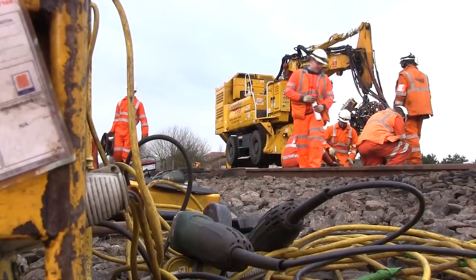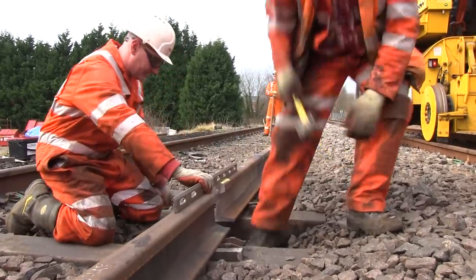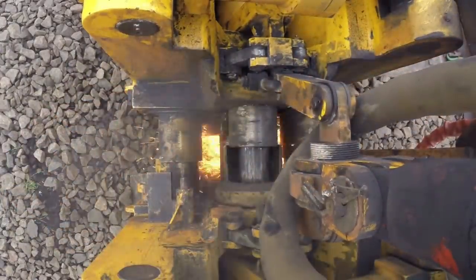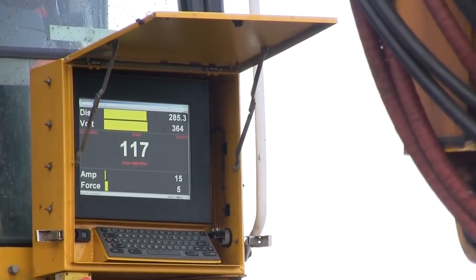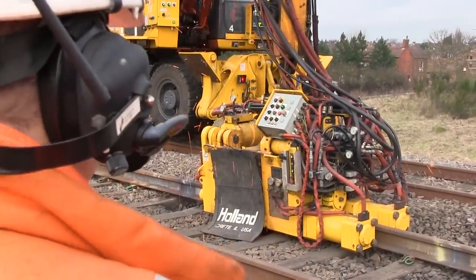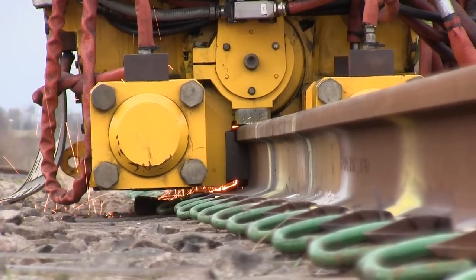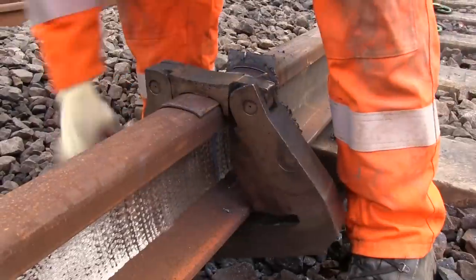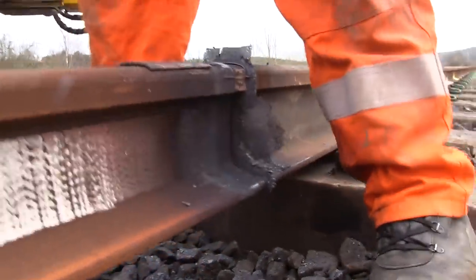Flash-butt welding offers better performance and fatigue strength than traditional aluminothermic welding. The process uses an electrical current — upwards of 600 amps — to generate resistance and thus heat, softening the steel. The machine pushes the rail ends together with a typical force of about 45 tonnes, and they forge when the temperature reaches between 800 and 900 degrees centigrade. A single weld takes two minutes, meaning a defective rail can be changed in less than one hour.